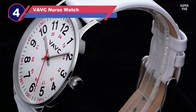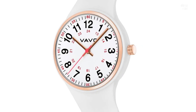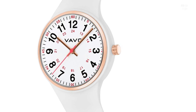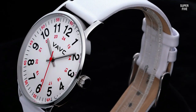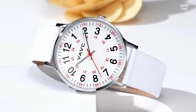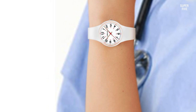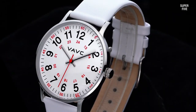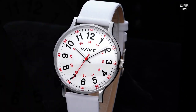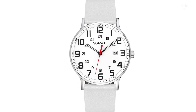Number four: the VAVC Nurse Watch for medical students. This nurse watch from VAVC stands out as one of the best choices for medical professionals, owing to its large dial featuring both 12 and 24-hour markings and a prominent red second hand for accurate pulse readings. The Japanese quartz movement ensures precision in timekeeping. The case is constructed from 316L surgical stainless steel, providing durability, and the mechanism is safeguarded by a sapphire-coated mineral crystal glass. The band, made from genuine calf leather, adds a touch of comfort and sophistication.